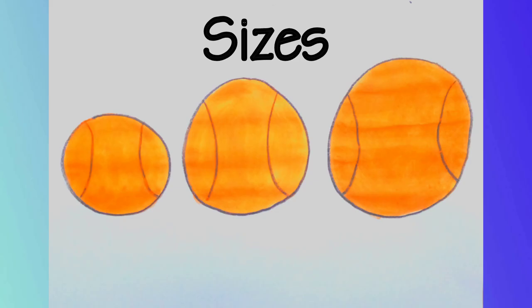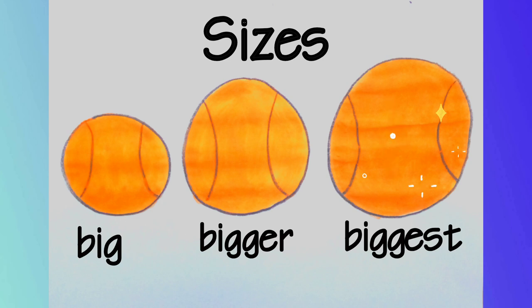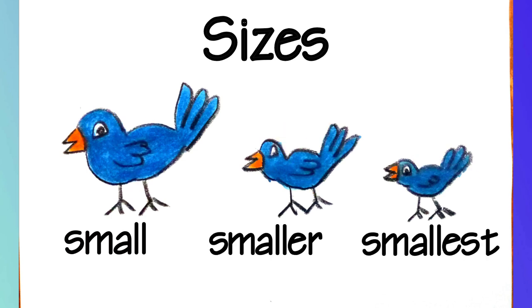Sizes: Big, Bigger, Biggest — Ball. Small, Smaller, Smallest — Bird.